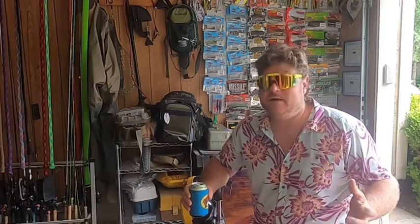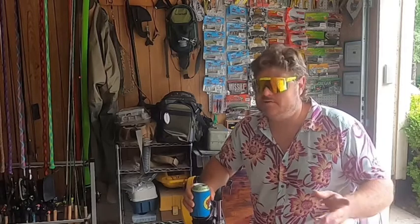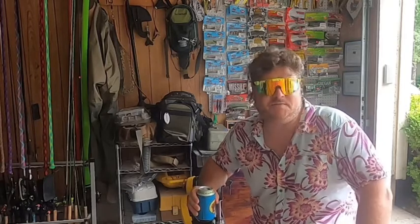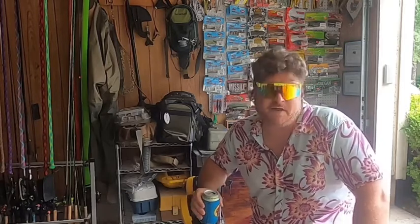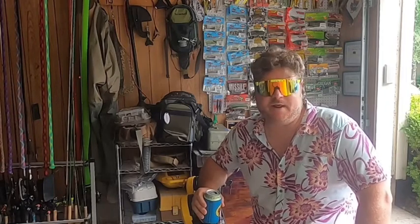I wanted to get more footage for you guys, but you know how estate sales go — everyone's fighting for the same stuff. So rather than filming, I just spent my time buying, and I thought I did pretty good for the most part. Come take a look and we'll dive in to see what I got.